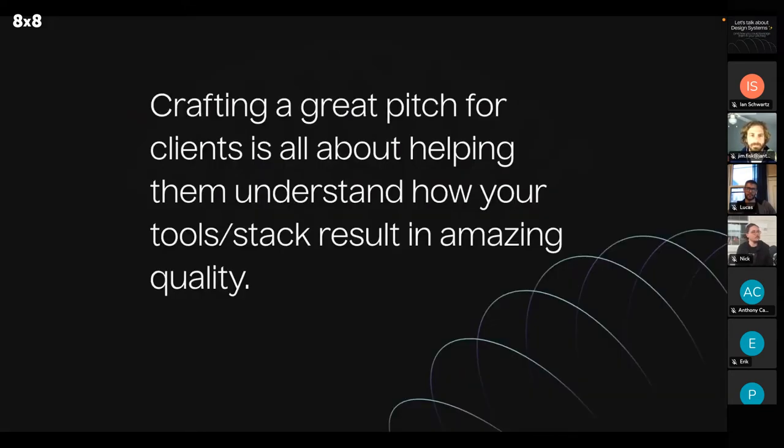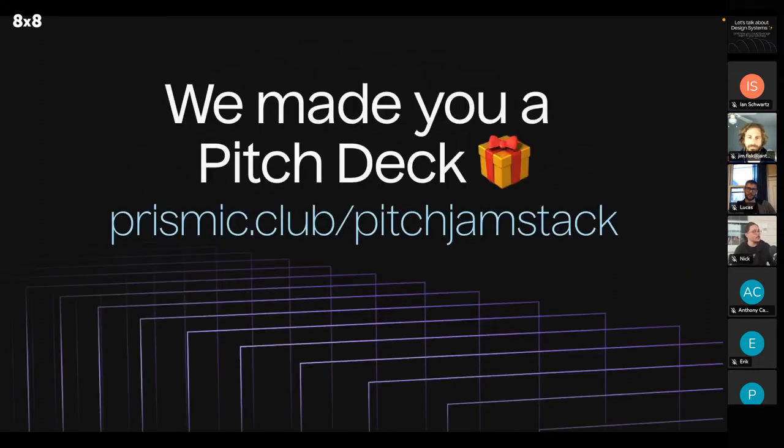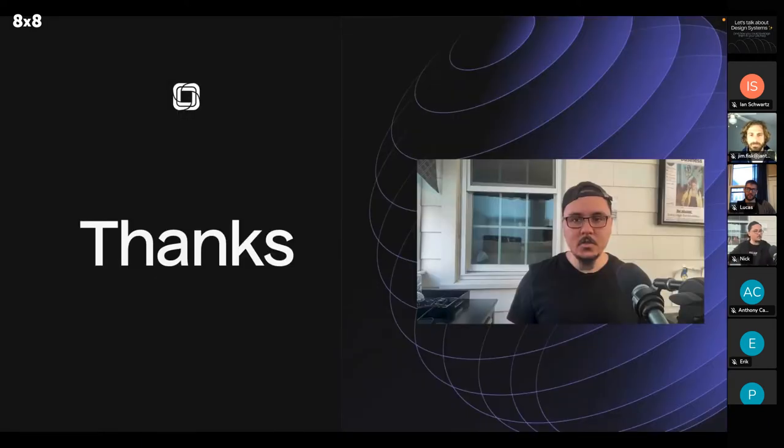The point we're trying to make is that crafting a great pitch for clients is all about helping them understand how your tools and stack result in amazing quality. We made you a pitch deck — if you go to the URL prismic.club/pitch-jamstack, we have a nice pitch deck that would help you make your pitches to your clients. Thank you for having me — I'm assuming we're going to be opening up for questions.